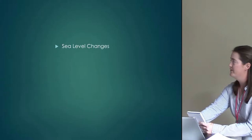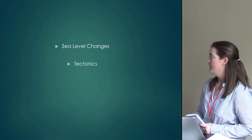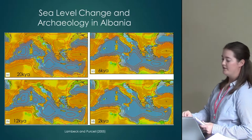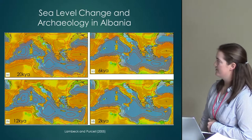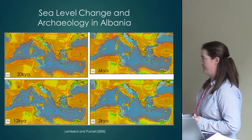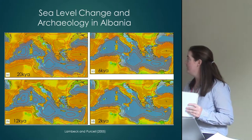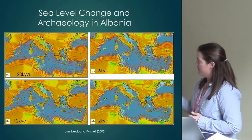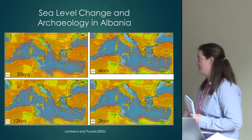Boiling down the multidisciplinary approach, I looked at sea level changes, tectonics, sedimentation, and erosion. This is from Lambeck and Purcell's 2005 study — a widely accepted sea level curve for the Mediterranean. The red lines indicate negative values, orange lines positive values, and yellow lines neutral values, for 20,000 years ago at the last glacial maximum, 12,000 years ago, 6,000 years ago, and 2,000 years ago.